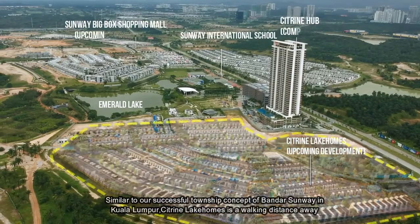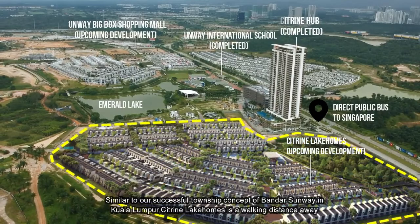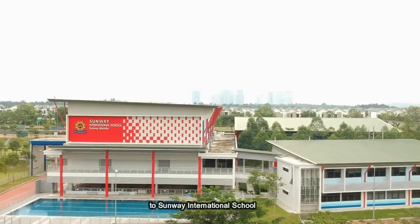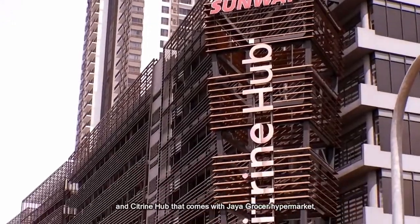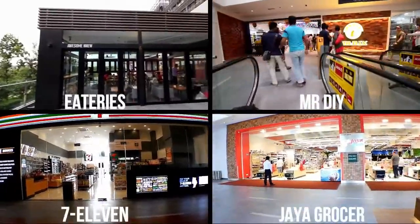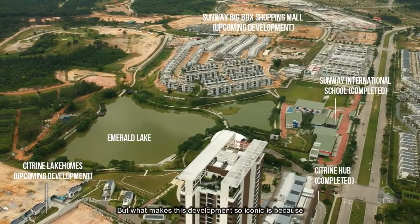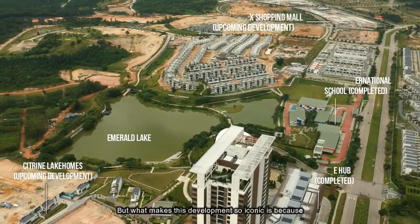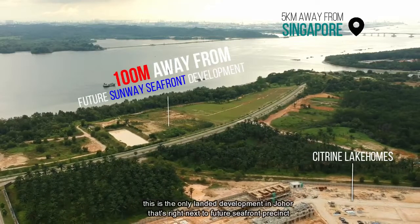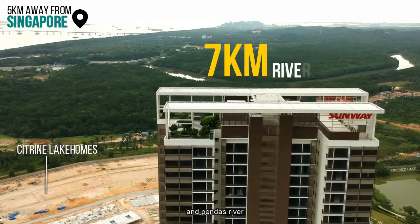Similar to our successful Township concept of Banda Sunway in Kuala Lumpur, Citroen Lake Homes is a walking distance away to Sunway International School, Citroen Hub that comes with Chagosu Hypermarket, Mr. DIY, 7-Eleven and Iteris. But what makes this development so iconic is because this is the only landed development in Johor that is right next to the future seafront present and Banda River.